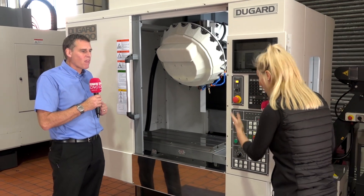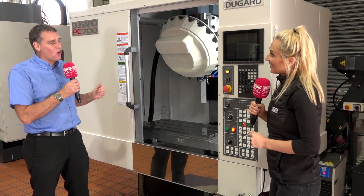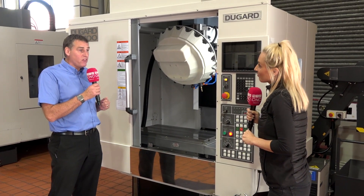This machine is in stock and ready to go, with prices starting from £55,000.